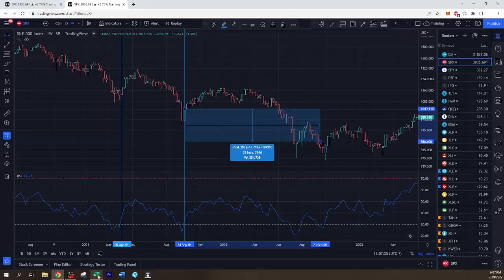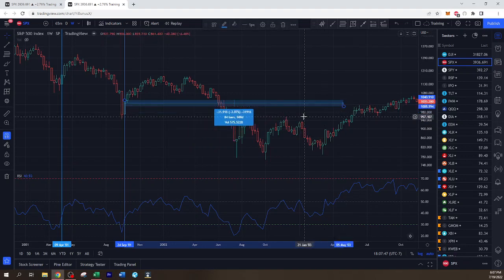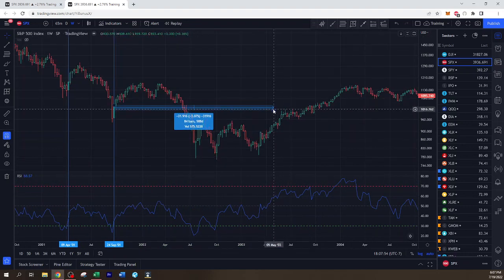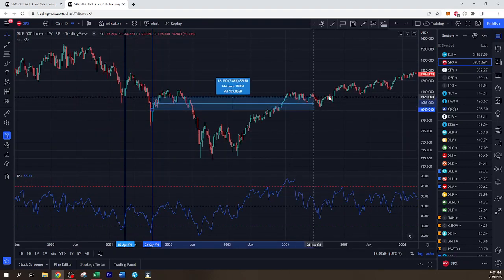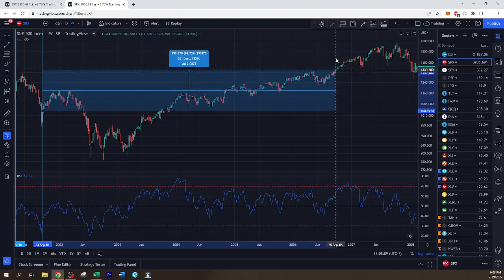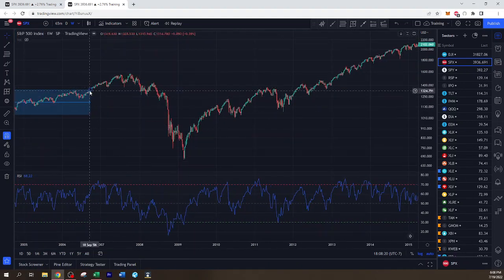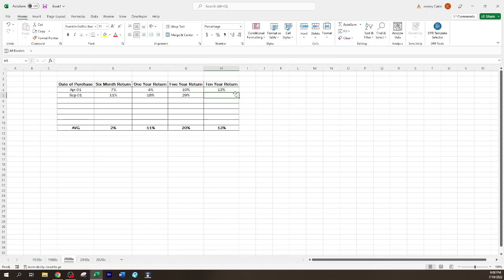This was kind of the start of the big sell-off of the tech bubble. We saw a lot of fraud cases between Enron and WorldCom, so that's where we get this big sell-off coming out of the 2000s all the way down through mid-2002 — a pretty hefty bear market. The five-year return is September of 2006 — we'll call that 29%. And the ten-year return is September of 2011 — that's 15%.